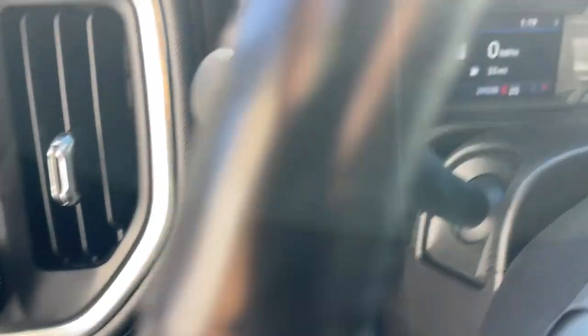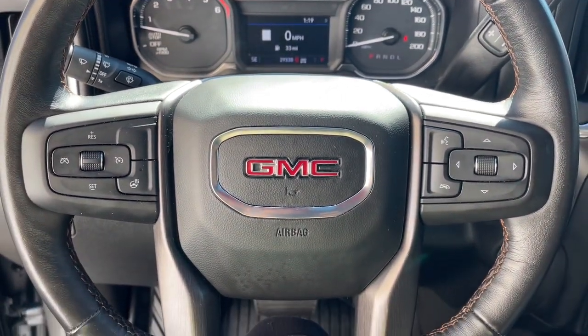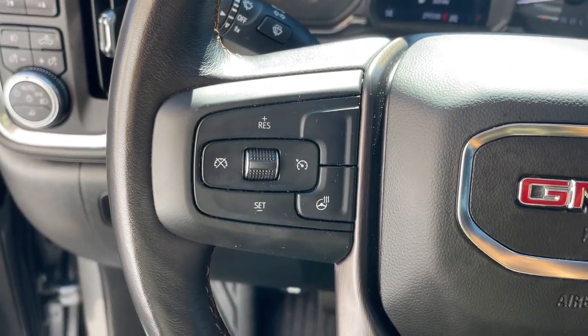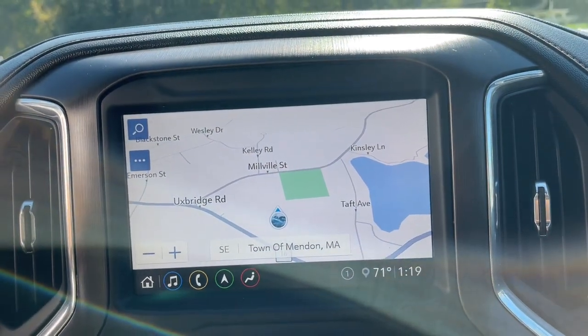These are just some of the great options this vehicle comes with: heated steering wheel, heated and/or cooled front seats, Apple CarPlay and/or Android Auto, navigation system, keyless entry, sun/moonroof, heated driver seat, bed liner, power passenger seat, and fog lamps.